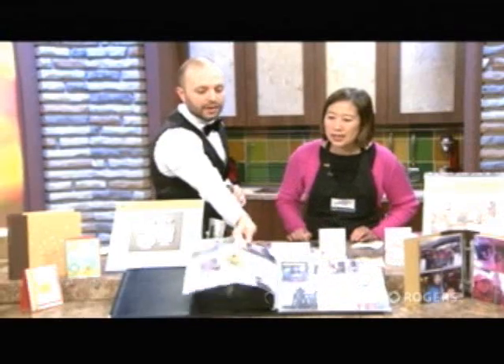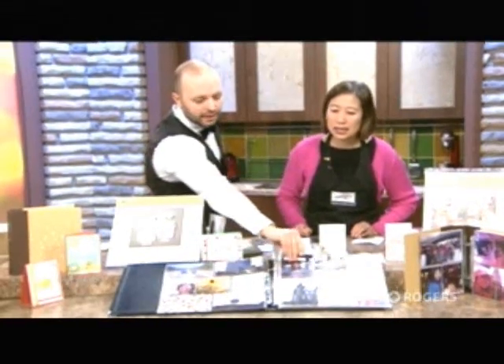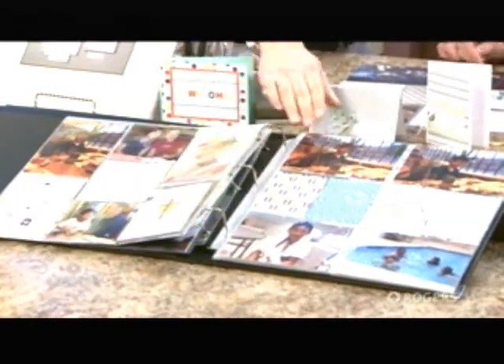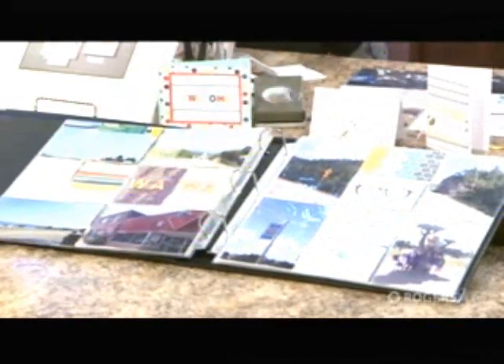For people at home, you should see what it looks like when it's done. It just adds that little pizzazz to your photo album. And a lot of it is about preserving the memories so that generations can enjoy them after.